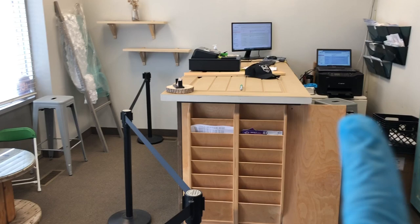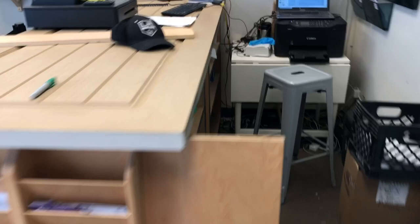I'm wearing gloves and I have a barrier to keep a little bit of distance between the reception area and the client. Let me show you from a different angle. Someone is standing there, forced to stay back there.